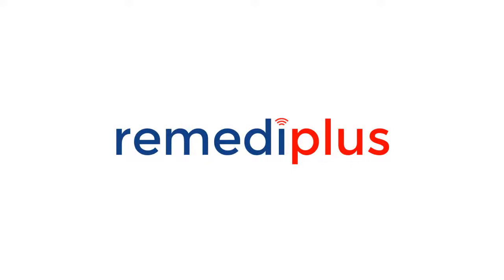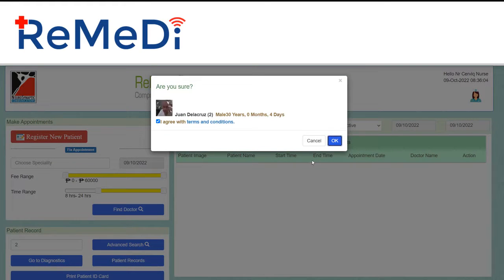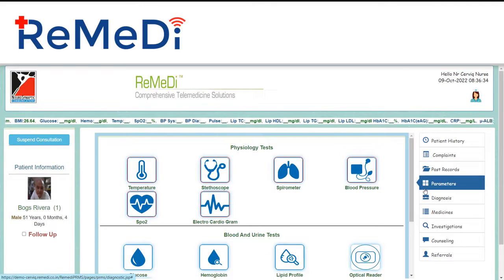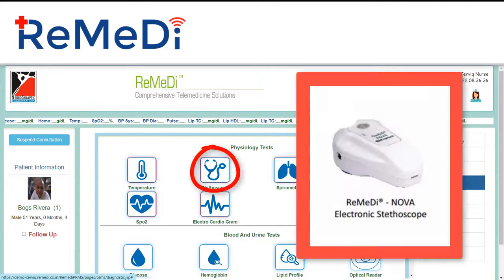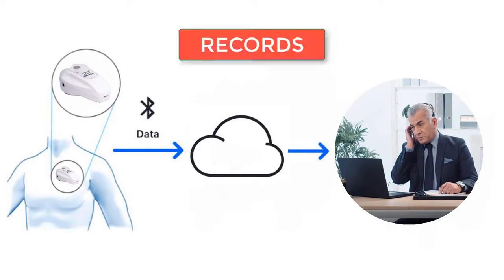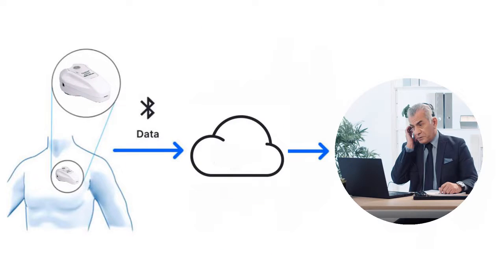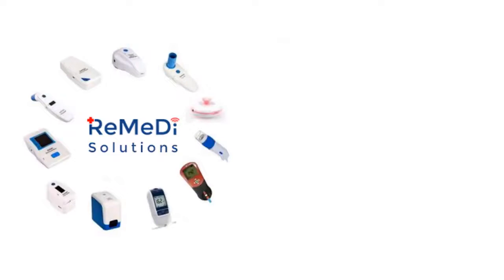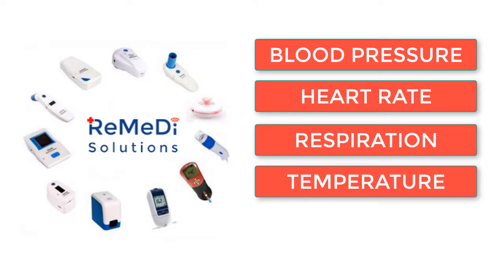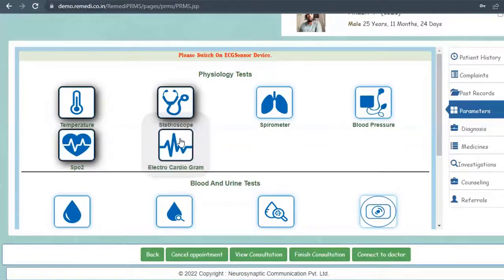Introducing Remedy Plus. Remedy Plus is a revolutionary, comprehensive telemedicine software and hardware that collects patient physiologic parameters like heart and lung sound through a digital auscultation device. The device records, stores, and transmits sounds over the internet for the doctor to hear in real time. Remedy Plus can monitor blood pressure, heart rate, respiration, temperature, and oxygen saturation — parameters that automatically read out at a touch of a button.